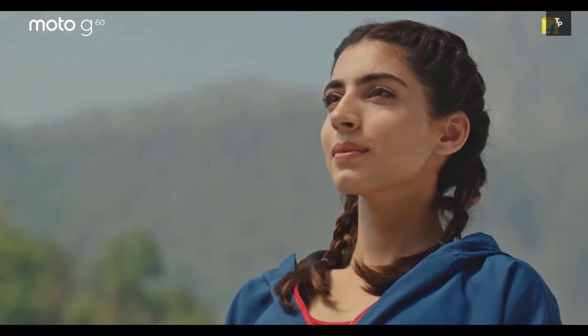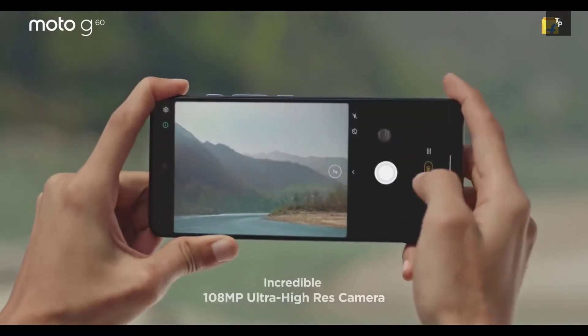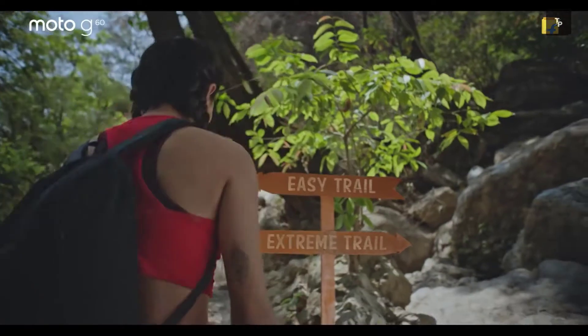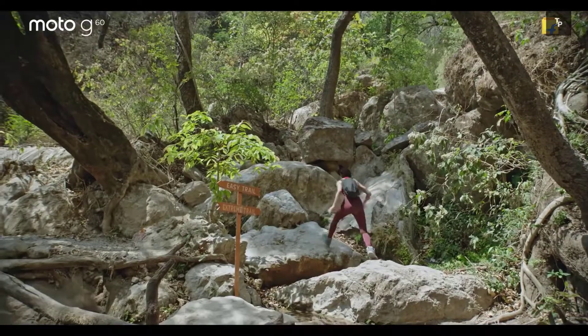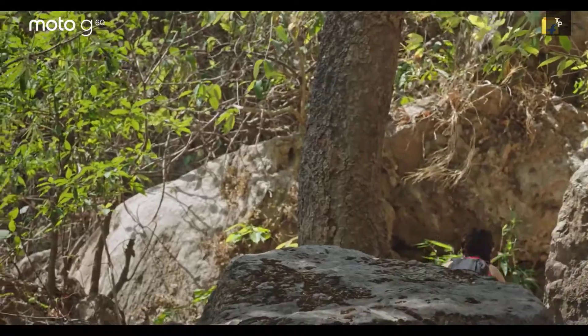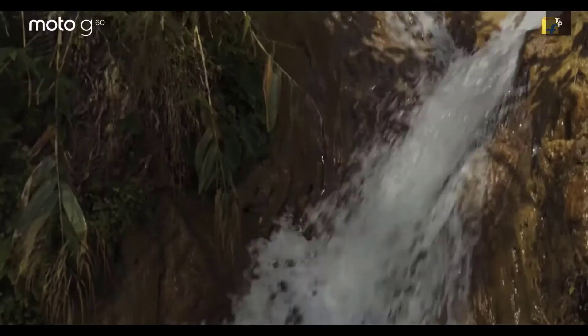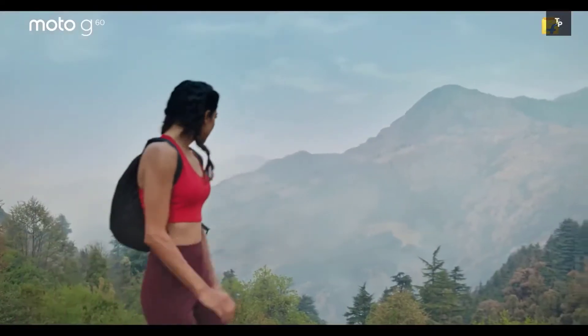The next reason is the cameras. The Moto G60 comes with a triple camera setup with a main camera of 108 megapixels at 18,000 rupees, which is best for the value for money when compared to other smartphones that generally offer 48 or 64 megapixel cameras. The other two cameras are an 8 megapixel ultra-wide lens and a 2 megapixel depth sensor.